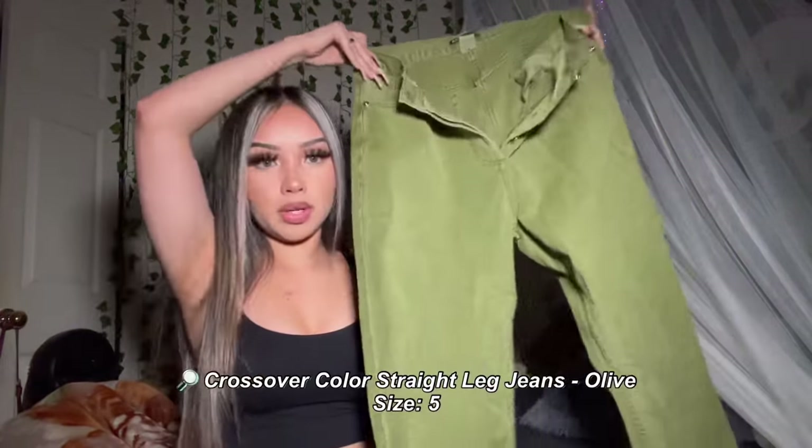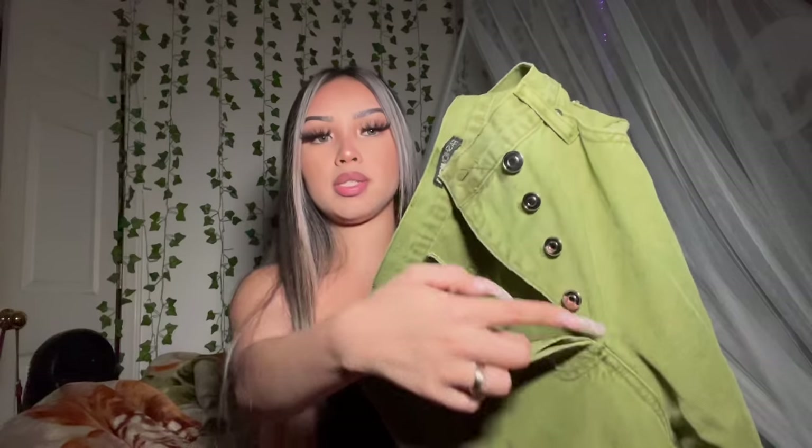My next item is these green olive jeans. This is my first pair of jeans that are olive or any type of color, because usually all my jeans are blue, black, or white. I love these jeans because they're high-waisted, and instead of zippers they have little buttons. They're more of a mom jean or boyfriend jean style. I got these in a size five. These jeans are true to size, so I would recommend you get your usual size.